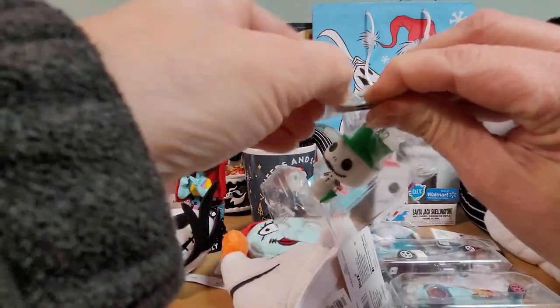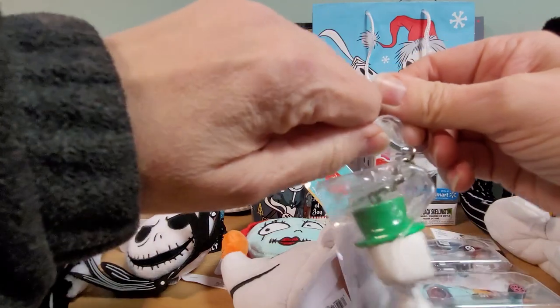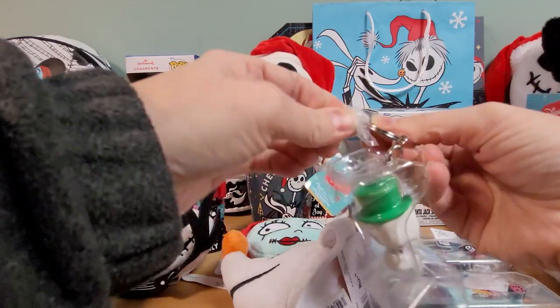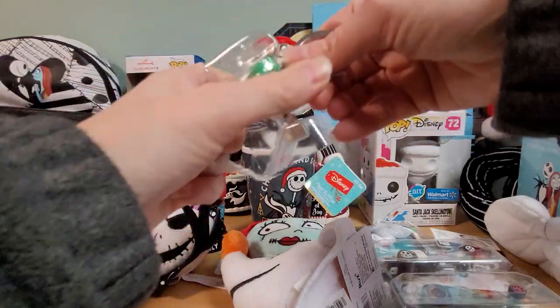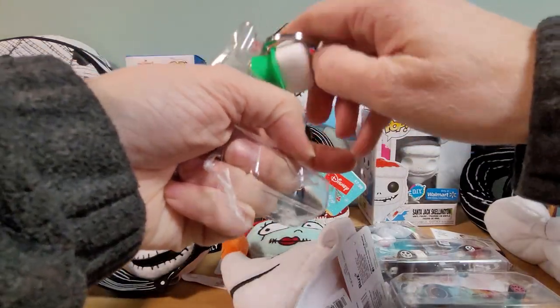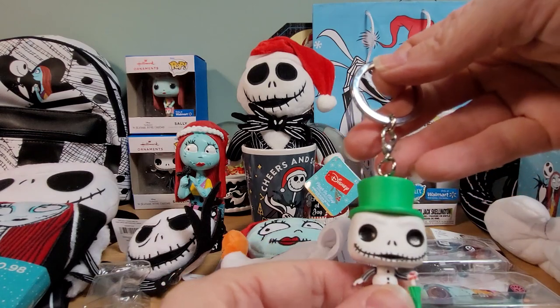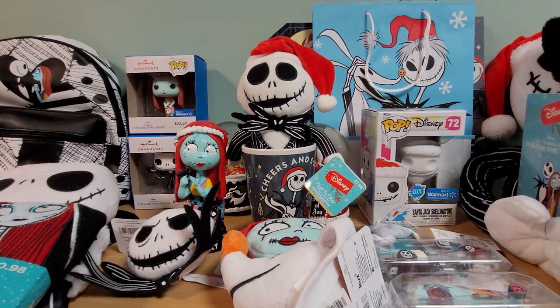Let me get this off — it's a sticky kind of plastic. I'm going to have to cut that off. That is really on there. Oh, that's so cute. So there's that one.